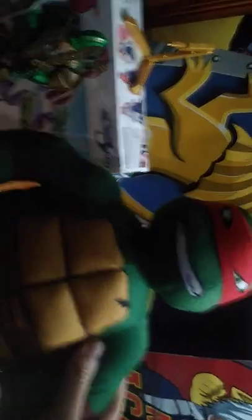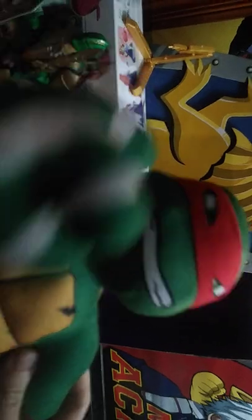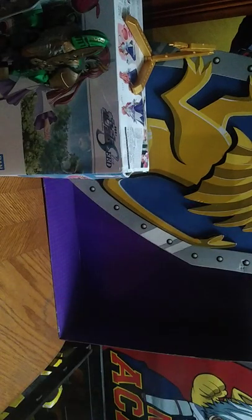Next on the list, we got this giant Raphael plush I got from the Goodwill outlet. A lot of this stuff came from the Goodwill outlet and it's pretty cool. "You want a piece of me? Because I'm Raphael and I'll give you a piece of me — punch you straight in the face." I couldn't help but do an impression with the Raphael plush.